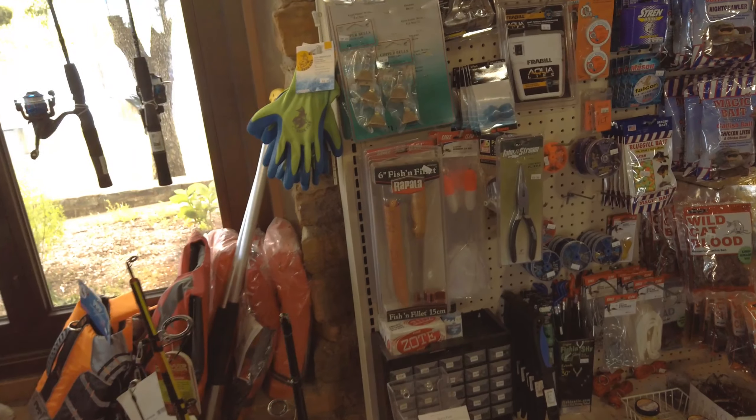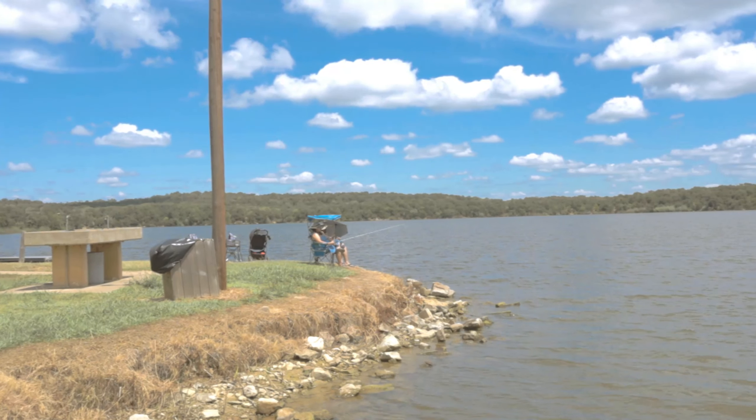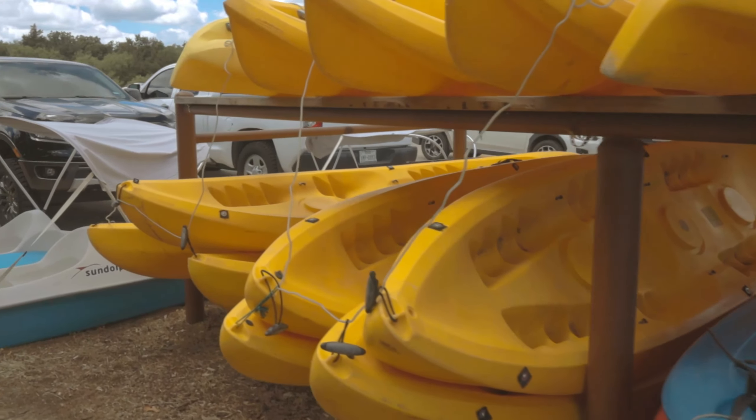You can also purchase some fishing supplies here. You don't need a fishing license since the lake is within the park's boundaries. You can rent canoes, kayaks and paddle boats. I'll link the State Park website in the description for more info.